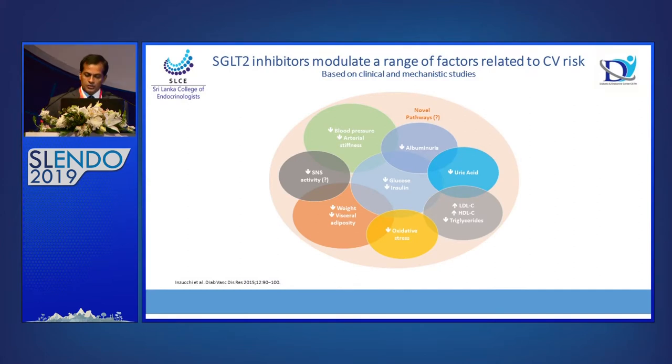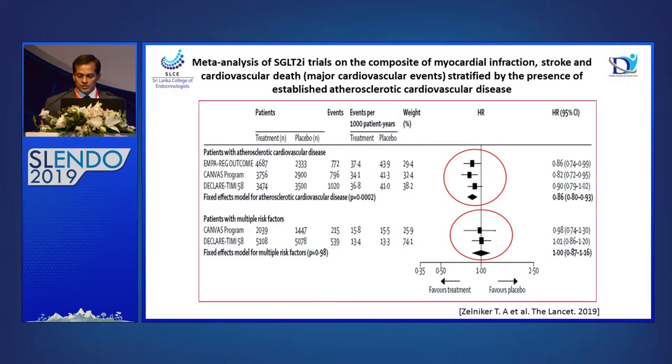Novel pathways have also been explored for the outcome benefits of SGLT2 inhibitors. This is one of the most recent publications in Lancet 2019 — a meta-analysis of all SGLT2 inhibitors. Looking at the composite of myocardial infarction, stroke, and cardiovascular death — major adverse cardiovascular events — categorized into established cardiovascular disease versus multiple cardiovascular risk factors: when patients have established cardiovascular disease, SGLT2 inhibitors significantly reduce cardiovascular death, myocardial infarction, and stroke.